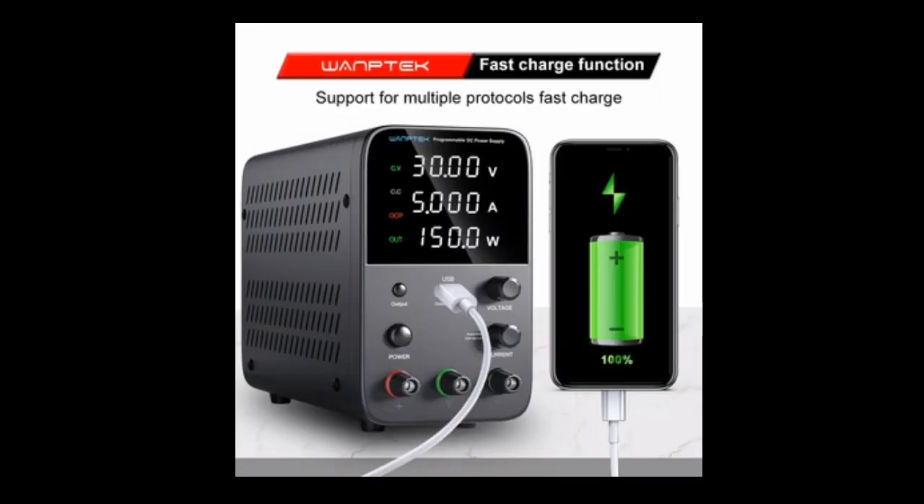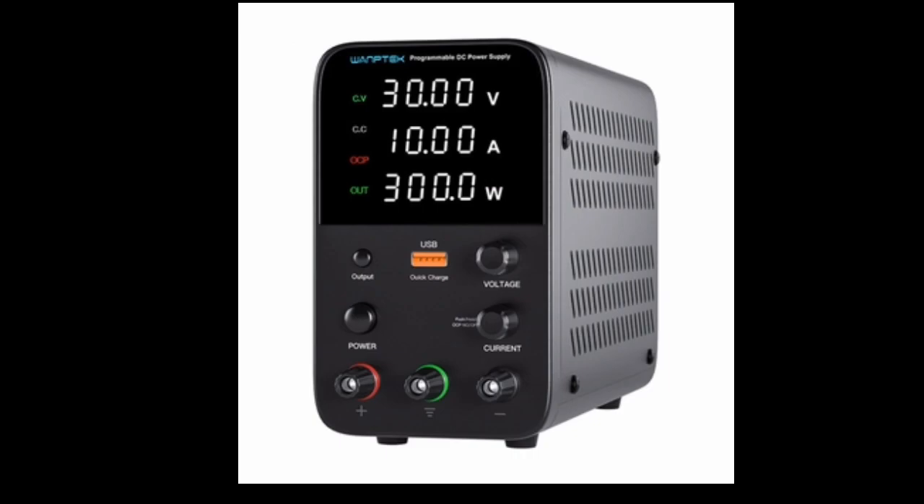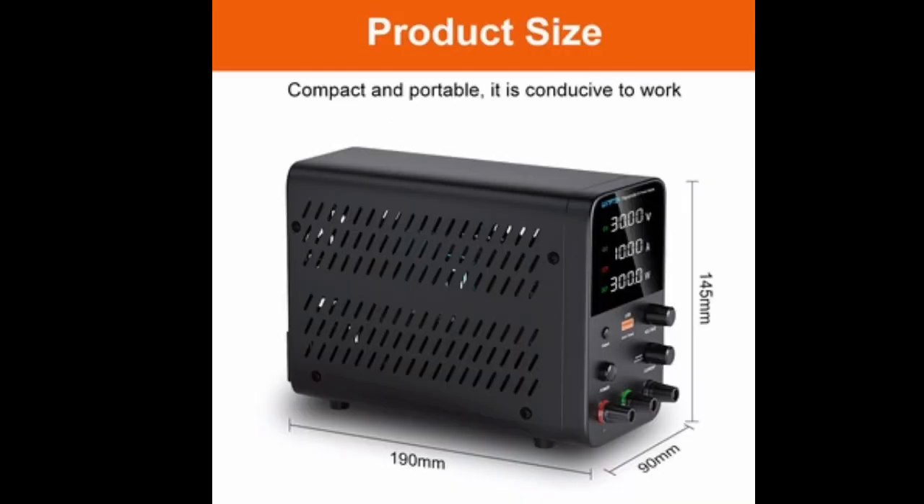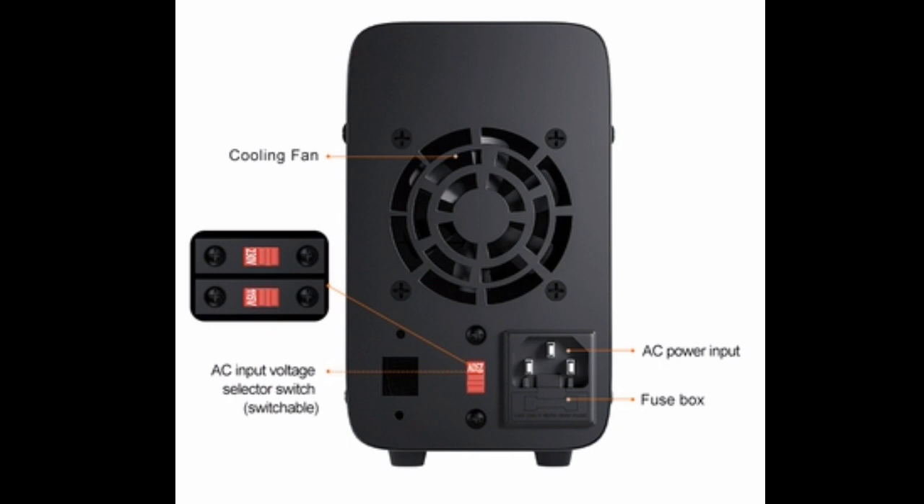WAMTECH Programmable DC Power Supply WPS3010H is a great value for the price. It is a powerful and versatile power supply that can be used for a variety of applications, including laboratory testing, maintenance, and calibration.